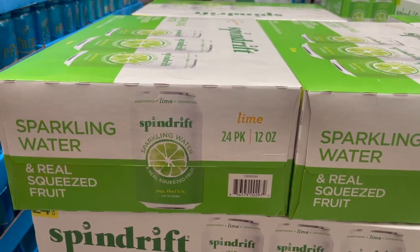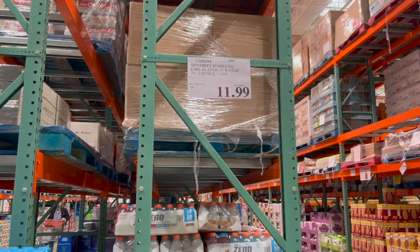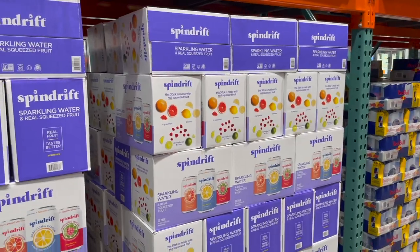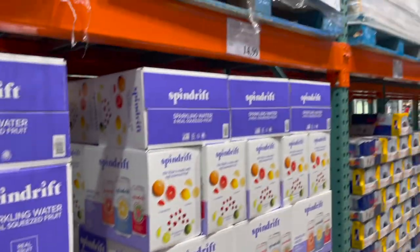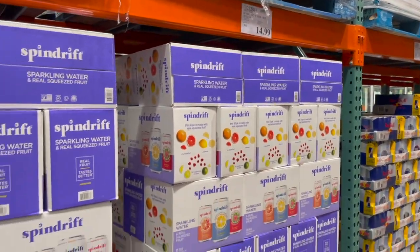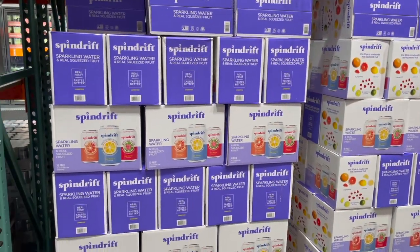I have never seen just one kind of Spindrift here — you get a 24-pack of just the lime for $12, which is really good. The other Spindrift I usually get comes with grapefruit, lemon, and raspberry lime — 30 of them for $15. Essentially the same price per can, just depends on what kinds you want.